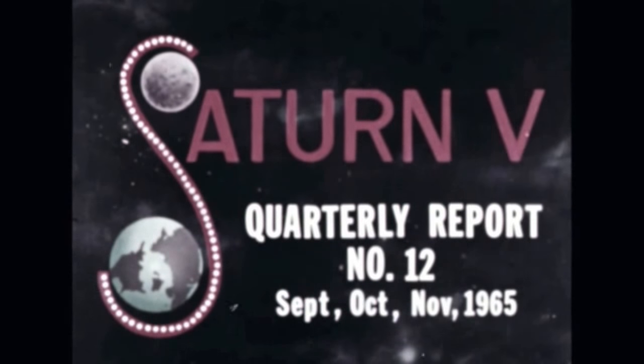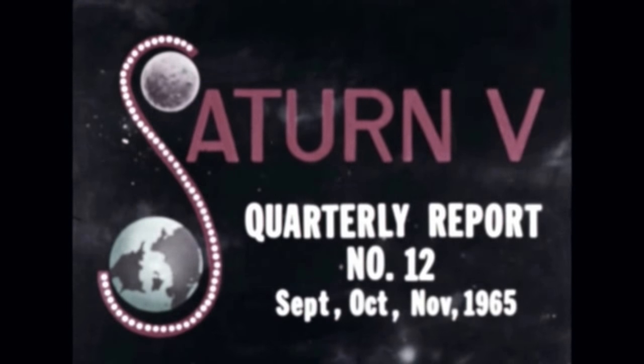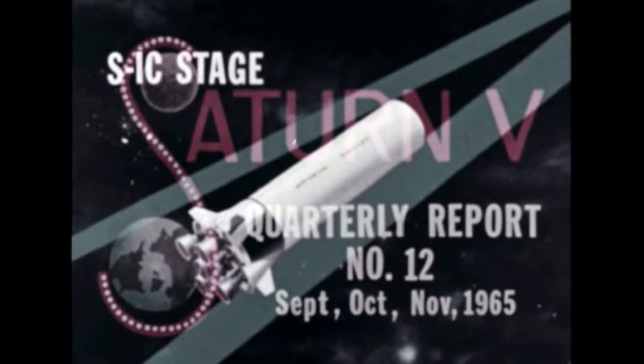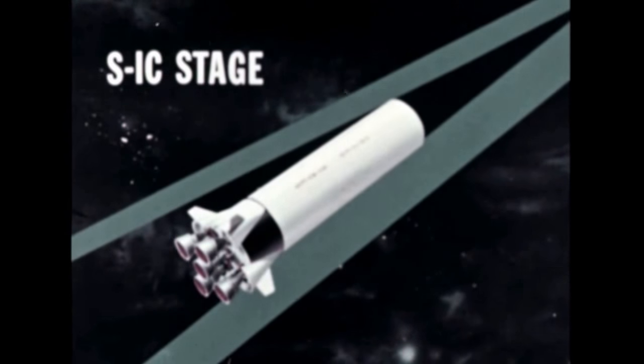Film report number 12 covers progress during the period September, October, and November 1965. Development, manufacturing, and testing of S-1C stages by the Boeing Company and the Marshall Center continued throughout the quarter.